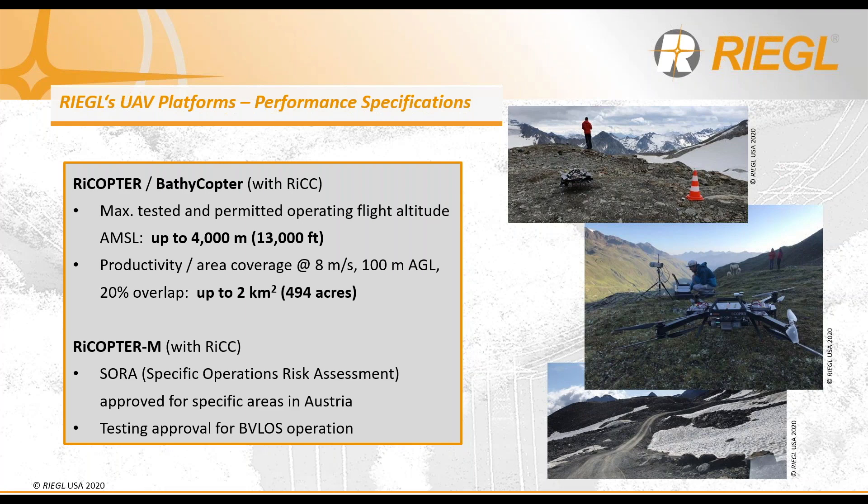The Rycopter M has also been undergoing thorough testing in Austria and has since been approved for beyond visual line of sight operations with the appropriate permissions.